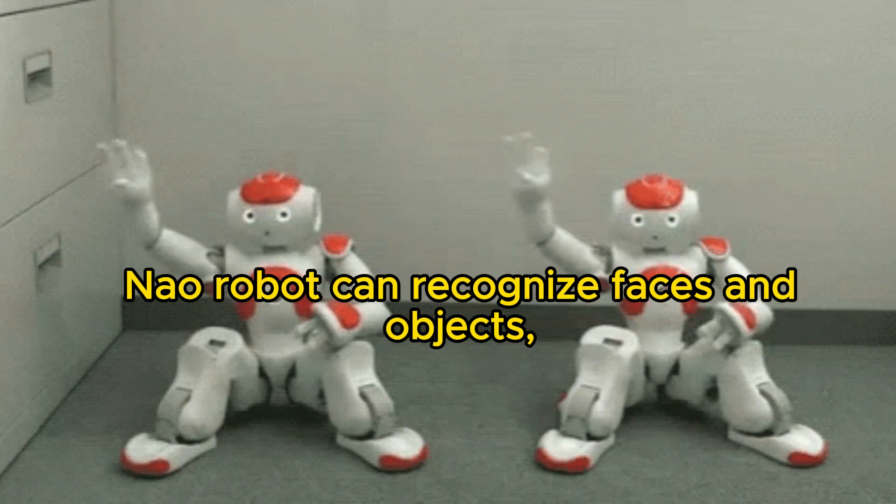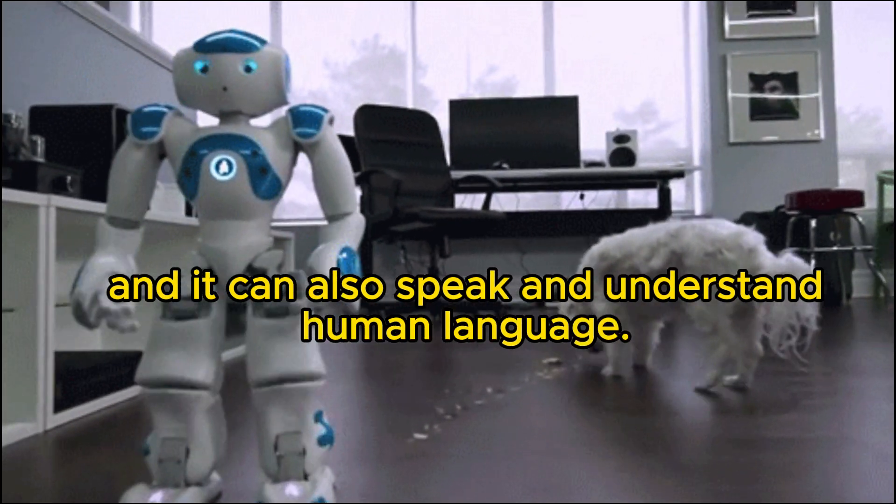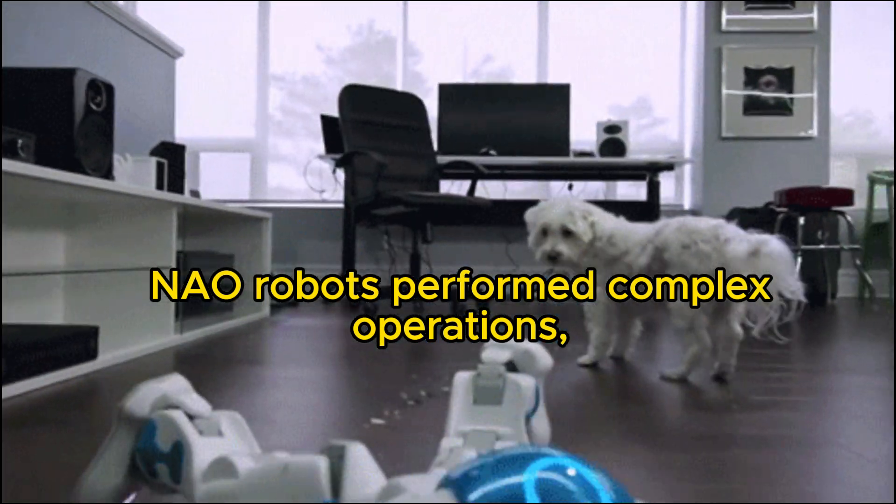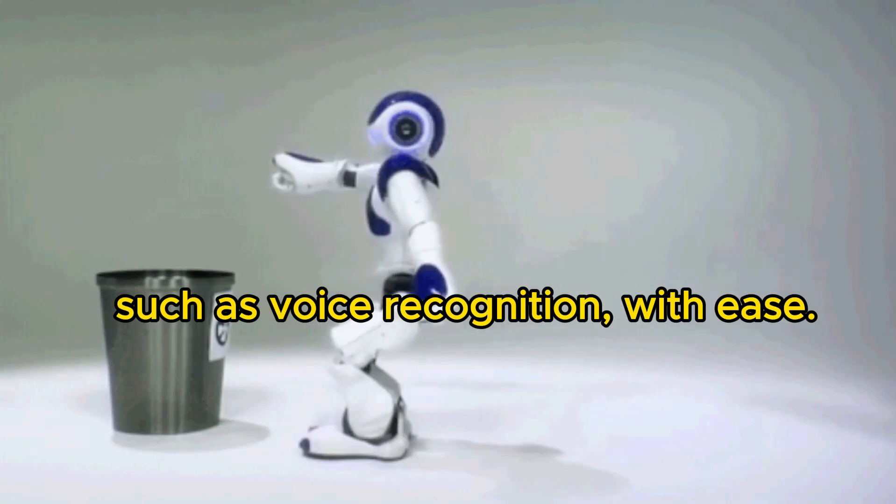Now Robot can recognize faces and objects, and it can also speak and understand human language. Now Robot performs complex operations, such as voice recognition, with ease.